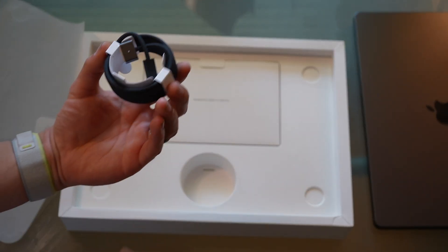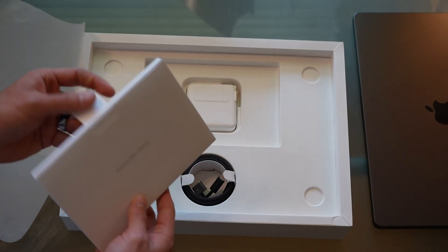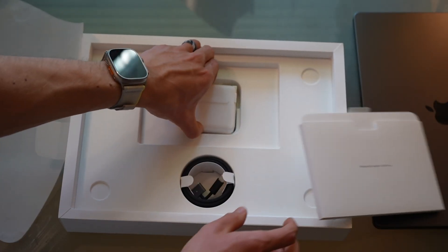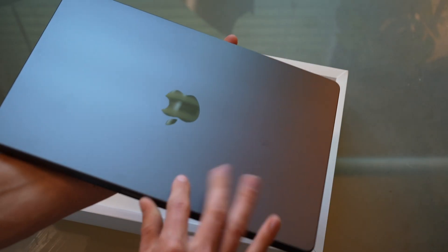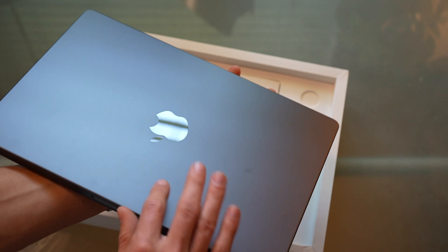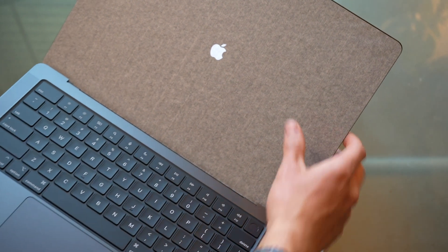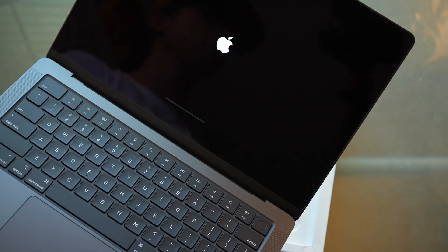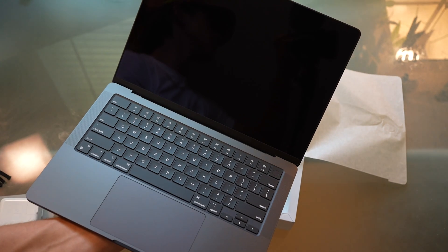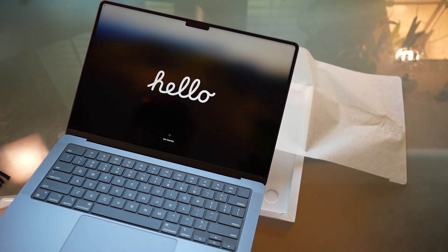Also in the box we have the MagSafe charger in a black braided cable, which is really sick. And there are probably Apple stickers in here. And then we have the 70 watt charging brick. All right, let's go ahead and open this thing for the first time. Wow, this is a beautiful looking laptop. Whoa — did you hear the chime?